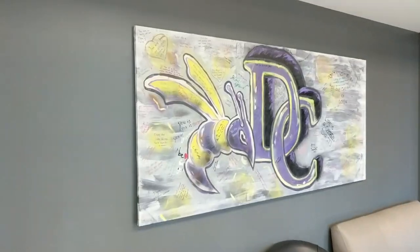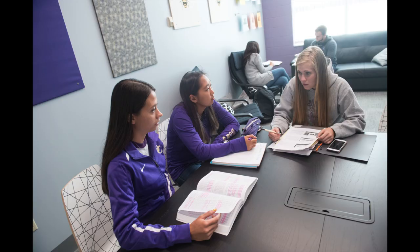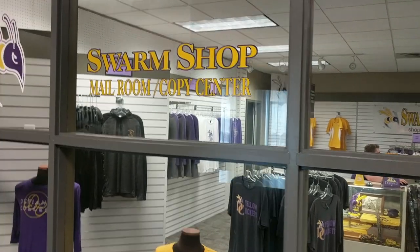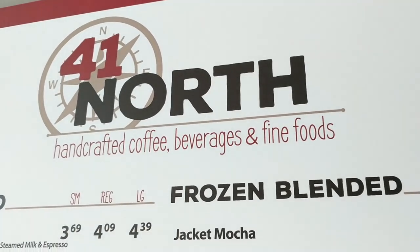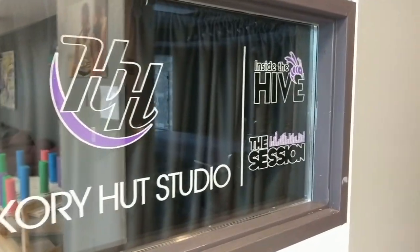But it doesn't stop there! Hubbard Hall also has computer labs, a special room for honors students to study in, the swarm shop, and the hive. That's where we have an on-campus cafe, a rec room, and the Hickory Hut studio. I'm especially fond of that last one.